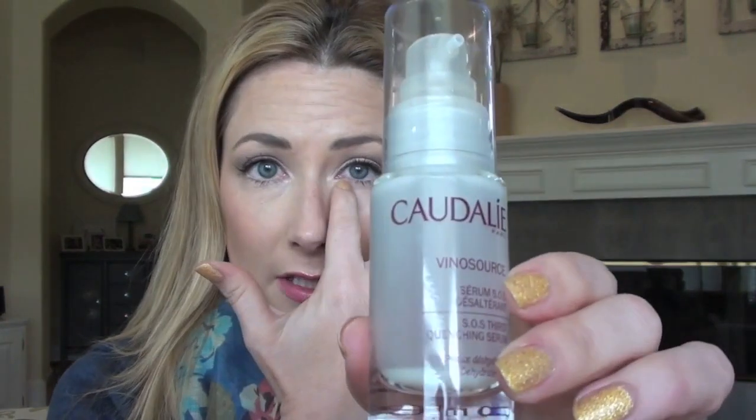The Caudalie Vinosource SOS Thirst Quenching Serum — it's done. I don't know if this is what's making my skin look better than normal, but I'm not going to mess with whatever's working. I've also repurchased another one and I'm in the middle of using it. I bought this in January and got a backup in March, but didn't start using it until the end of March, so they last about three months. Kind of pricey, but my skin's working, so I don't want to mess with it.